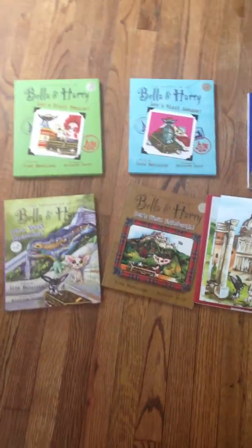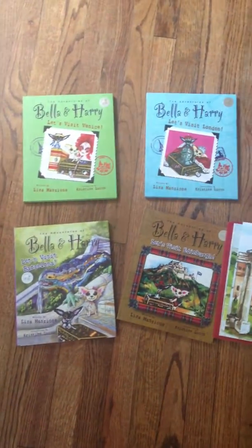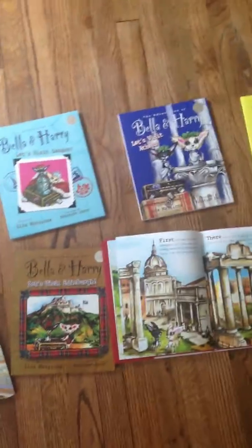Hey, it's Erin from Kleinspiration. I have all of the Bella and Harry books laid out on the floor. I'm really excited to get these in the mail. There are a ton of them and I know that my kids are just going to eat them up.